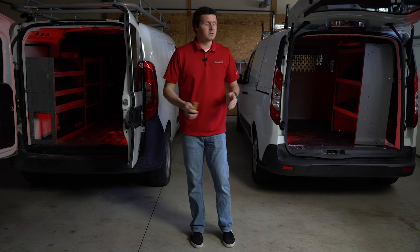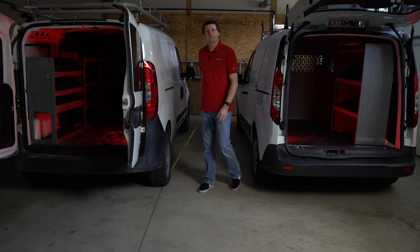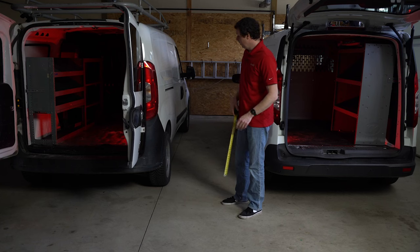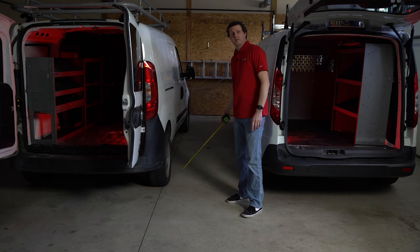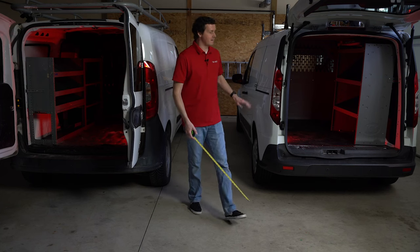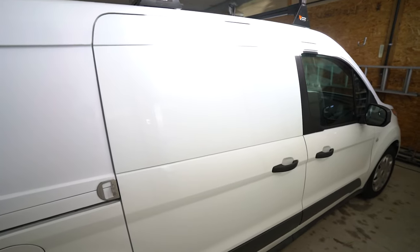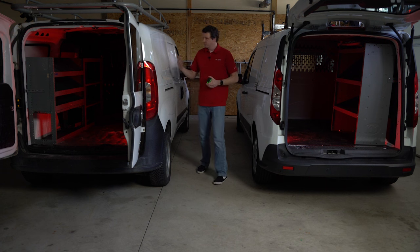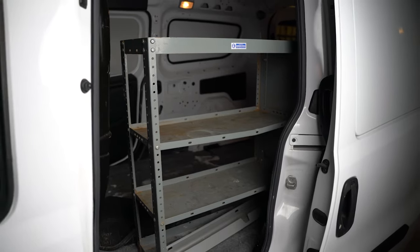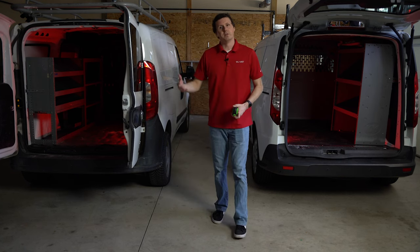One thing to point out on the sides: our Ram Promaster City has a steel wheel painted silver, while the Transit Connect has a black steel wheel with a hubcap. With the painted wheel, you can start to see rust and corrosion form over time, whereas the plastic hubcap hides some of that. Both vans also have dual sliding doors, which is a nice feature — you can mount shelving against the wall and have a shelf accessible just from the sliding door, giving you a lot of different options.